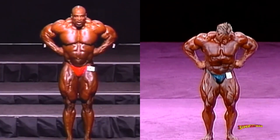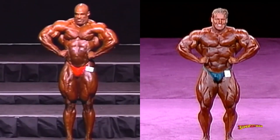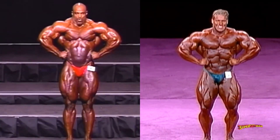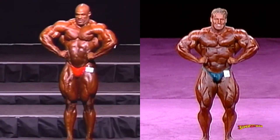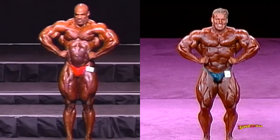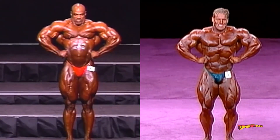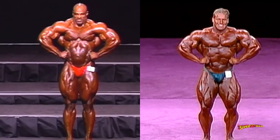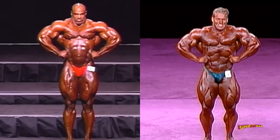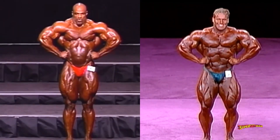Front lat spread, and we continue with 2001 Jay Cutler. With the guns taken out of the equation and more emphasis put on the taper and the waistline, Jay really holds his own here. The truth is that O3 Ronnie is too big and ripped to lose any pose against anyone, however having the best tools can mean nothing if you don't use them right — and I'm talking about Ronnie's sloppy execution, the way he's crunching down his neck, and mostly the contrast between his and Jay's midsections. This loses him the pose to a flawless Jay Cutler. Coming out from the two front poses, each of them got one.